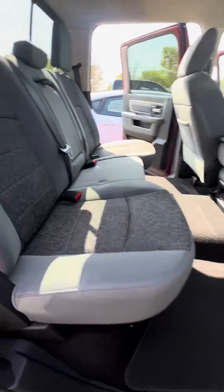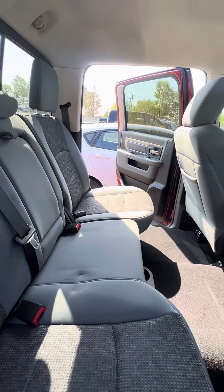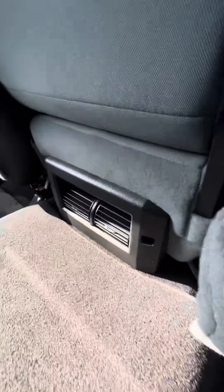No damage to the armrest. Now we look at the front seats that get used the most — no damage, no rips, no tears to the seats. Manual settings.